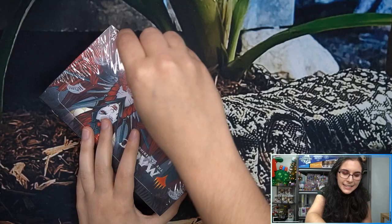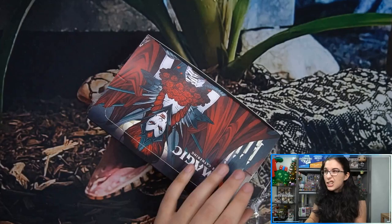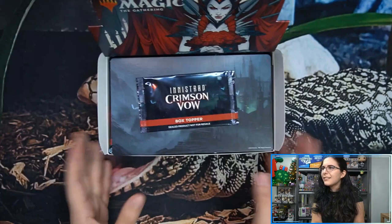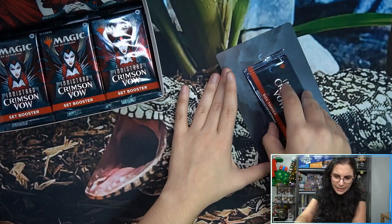We didn't see a regular Sorin, we didn't see a showcase Sorin, we did not see any Chandras whatsoever, and we did not see any regular Kayas in the collector boosters. There's like a little poster — I like that, I like the presentation. The box didn't get roughed up around the corners so this is actually in great shape. I like how the box topper is just sitting there. Oh, it's attached — this is actually really cool. I like this Olivia on the back.